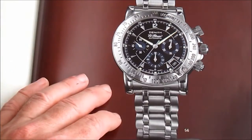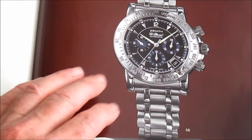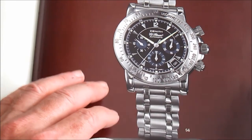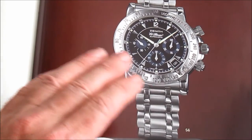Being a chronograph, when they do need work it's going to be more expensive to service than a simple three-hander. But because this model's been out a long time and the El Primero movement has been around since 1969, parts are available and most watchmakers can deal with servicing these things no problem at all.